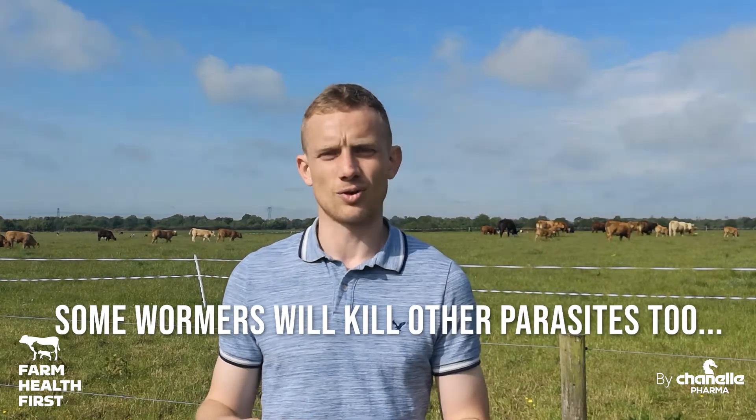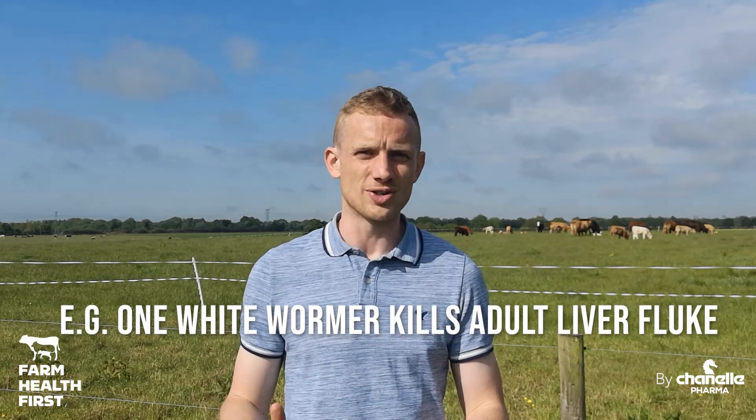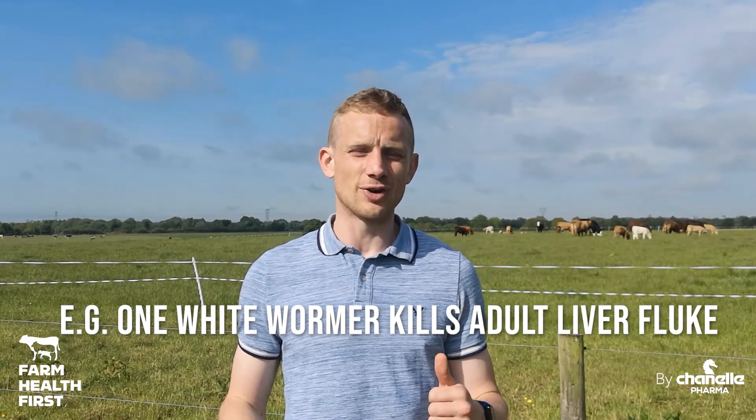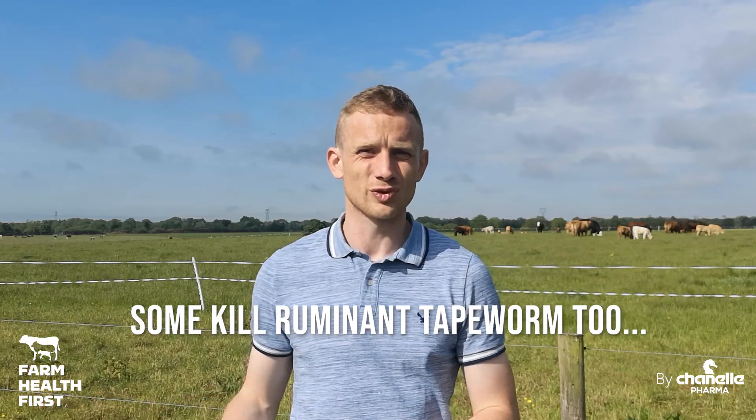The odd product might have efficacy against liver fluke or against tapeworm. For example, white wormers are quite versatile — as well as being wormers, one of the actives is actually the only active out there that will also have efficacy against liver fluke, and a lot of them will kill tapeworm as well. So we'll look at those next week.